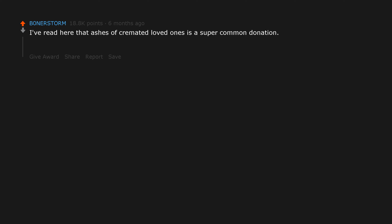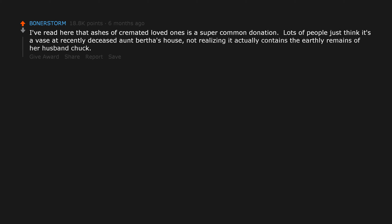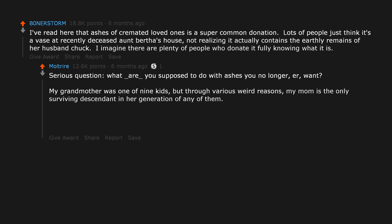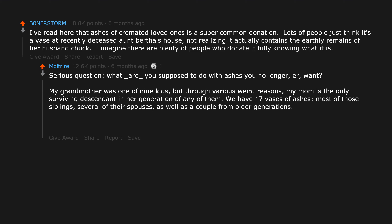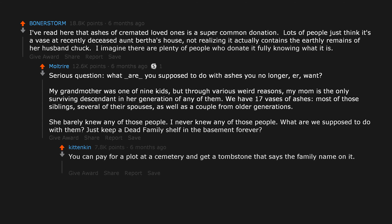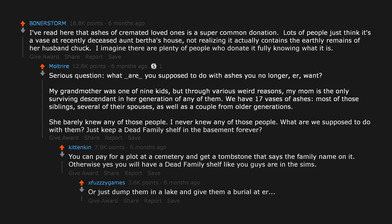I've read that ashes of cremated loved ones are a super common donation. Lots of people just think it's a vase at recently deceased Aunt Bertha's house, not realizing it actually contains the earthly remains of her husband Chuck. My grandmother was one of nine kids, and my mom is the only surviving descendant in her generation. We have 17 vases of ashes — most of those siblings, several of their spouses, as well as a couple from older generations. She barely knew any of those people. What are we supposed to do with them? Just keep a dead family shelf in the basement forever? You can pay for a plot at a cemetery and get a tombstone. Otherwise, yes, you'll have a dead family shelf. Or just dump them in a lake and give them a burial at sea.